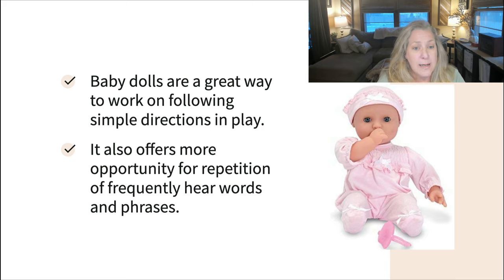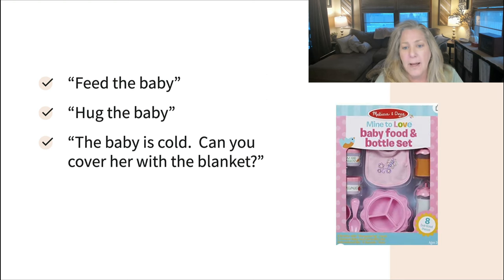Baby dolls are another great way to work on following simple directions in play. They offer lots of opportunities for repetition of words and phrases they're already hearing, like bottle, eat, and diaper. Having a little bottle, food set, and baby plates, you can give directions like can you feed the baby, can you hug the baby, the baby's cold — can you cover her with a blanket? Those are all great ways to work on comprehension and receptive language in a playful, fun way.